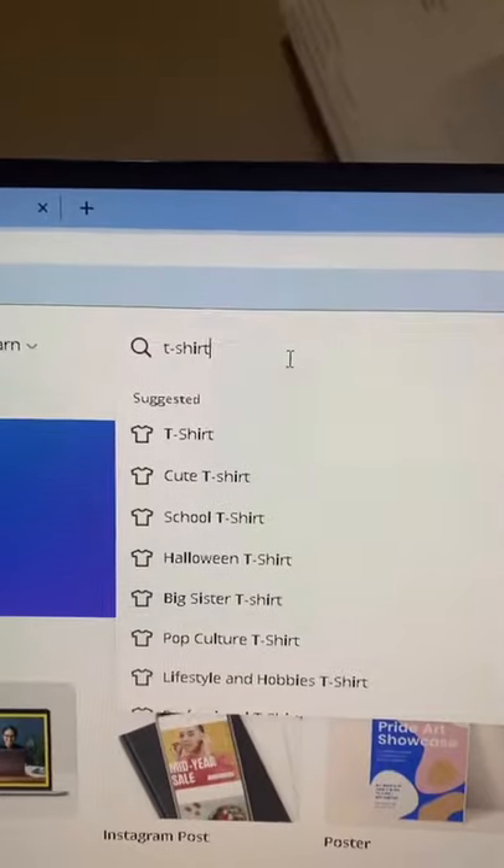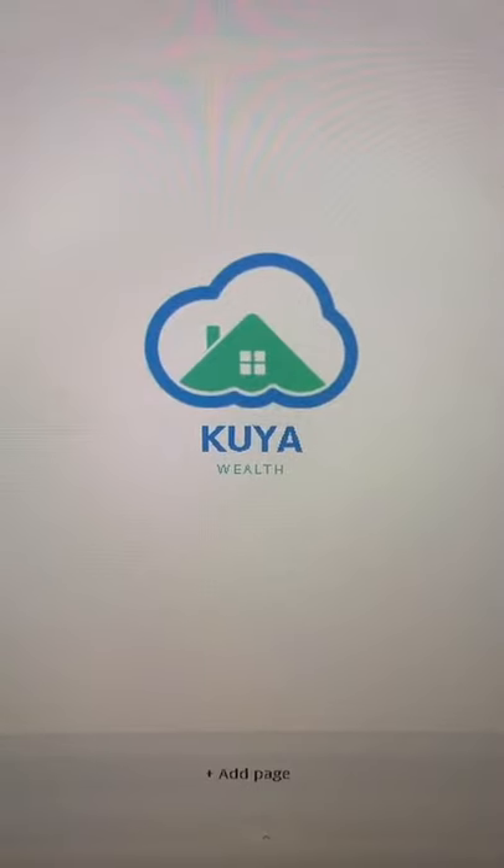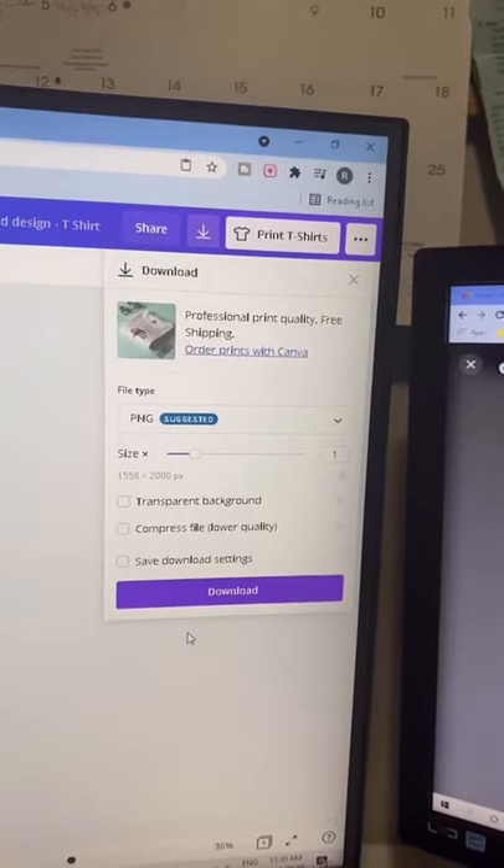Head over to Canva and search up t-shirt. There's all kinds of templates that you can edit. I'm going to use my logo. Make sure to download as a PNG.